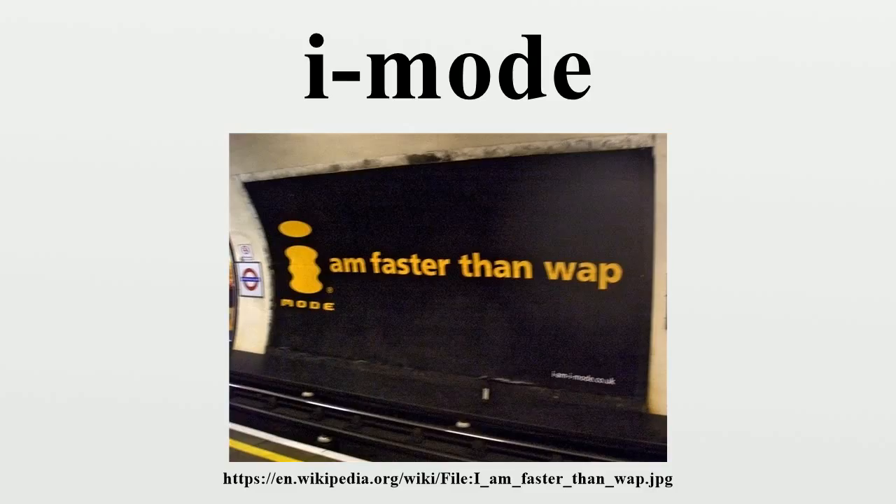Vodafone later acquired JPhone including JSky, renaming the service Vodafone Live, although initially this was different from Vodafone Live in Europe and other markets. In addition, Vodafone KK was acquired by SoftBank, an operator of Yahoo! Japan, in October 2006, and changed the name to SoftBank Mobile. As of June 2006, the mobile data services iMode, EZWeb, and JSky had over 80 million subscribers in Japan.